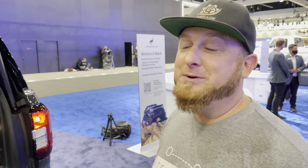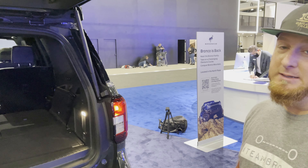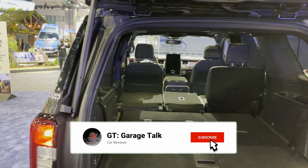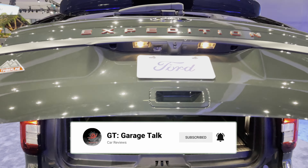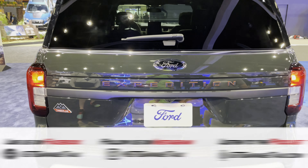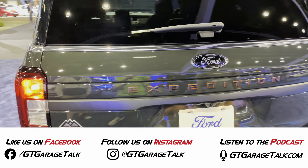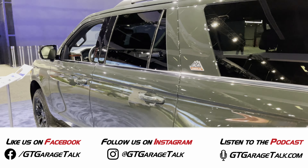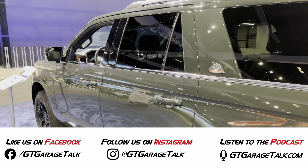Here it is coming to you from the LA Auto Show — the 2022 Ford Expedition Timberline. If you haven't already, do us a huge favor: hit that subscribe button and ring the bell so you get notified every time we post a video. Find out what we're doing behind the scenes at Facebook and Instagram, both at GT Garage Talk, and everything we do is at gtgaragetalk.com.